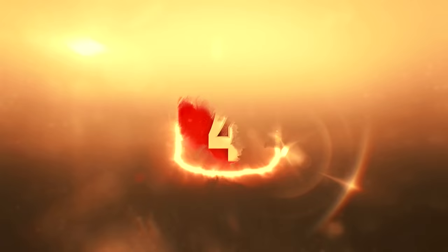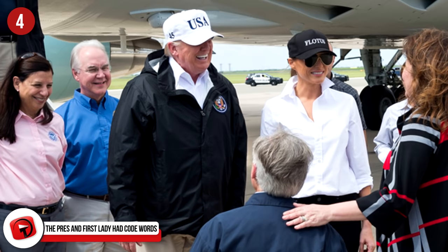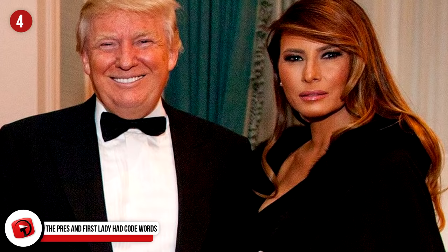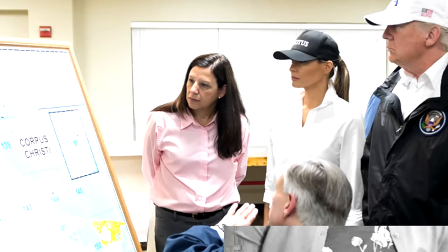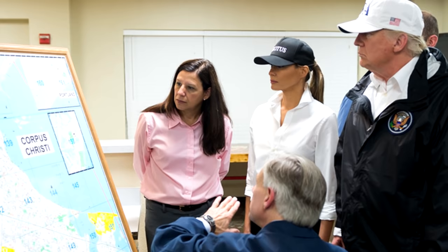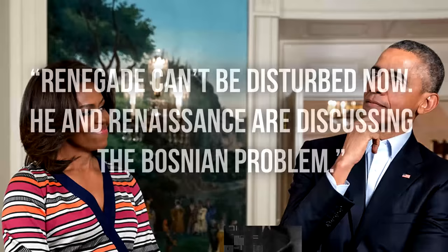Number 4. The President and First Lady have code words for personal time. Because they are POTUS and FLOTUS, they are surrounded by security detail every step they take. So to combat this, the Secret Service issues special codes. The President is referred to as Renegade, while the First Lady is given the codename Renaissance. Their quality time together is termed 'discussing the Bosnian problem.' The full phrase used is: 'Renegade can't be disturbed now — he and Renaissance are discussing the Bosnian problem.'